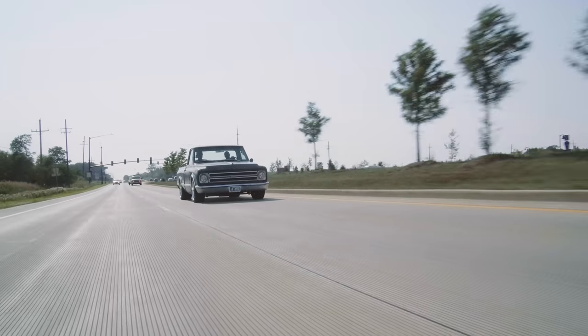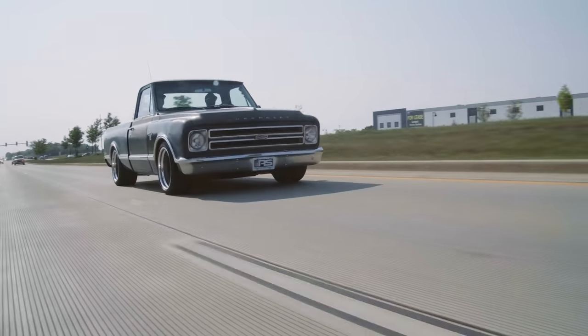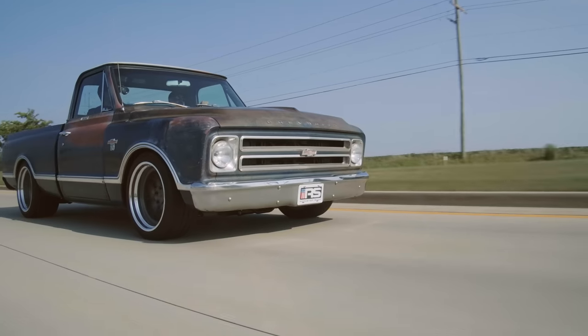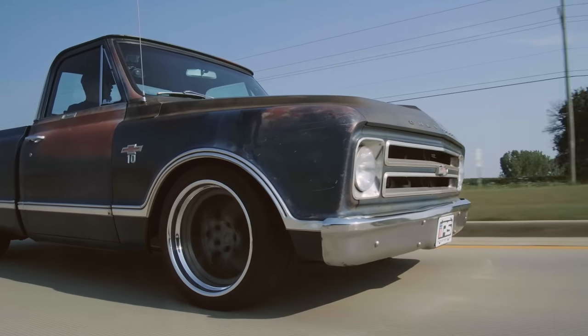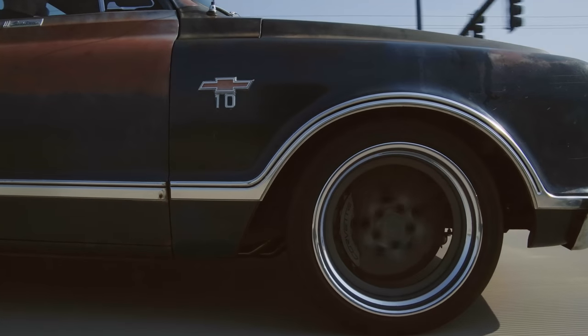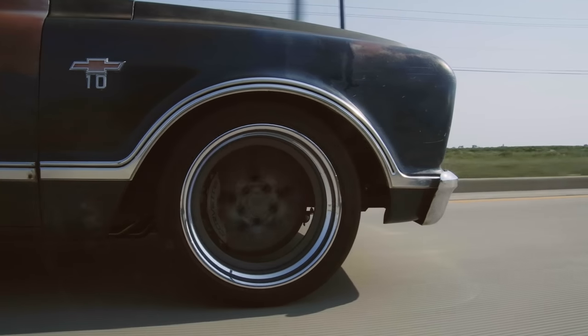Anytime you just dip in the throttle, it's always exactly where you want it. Usually in an auto you have to prepare yourself for that thing to downshift, but anywhere you roll into the throttle, this thing's always right there. With that 10-speed, what kind of cruising speed and RPMs were you at? At 90 miles an hour you're about 1,900 RPMs. That was on a closed course, obviously.